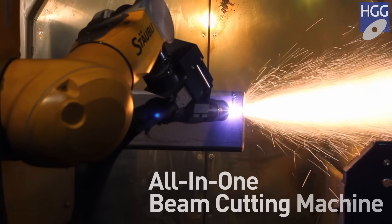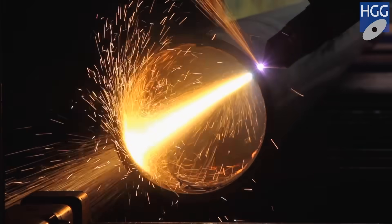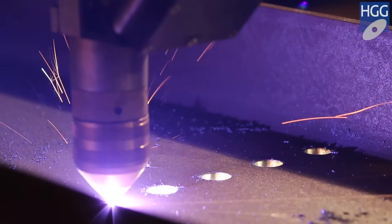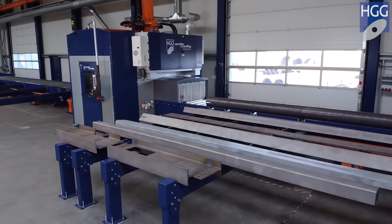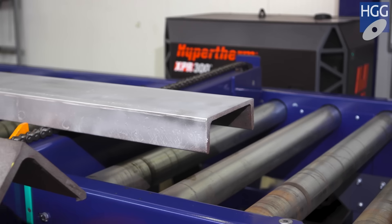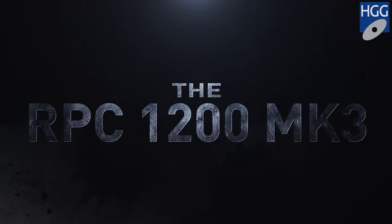You desire an all-in-one beam cutting machine which also cuts pipes — a beam cutting machine that replaces all traditional steel fabrication equipment such as a saw and drill line. Today we add pipe profiling to that beam cutting machine. The machine that ticks all the boxes is here today. HGG presents you the RPC 1200 Mark III.